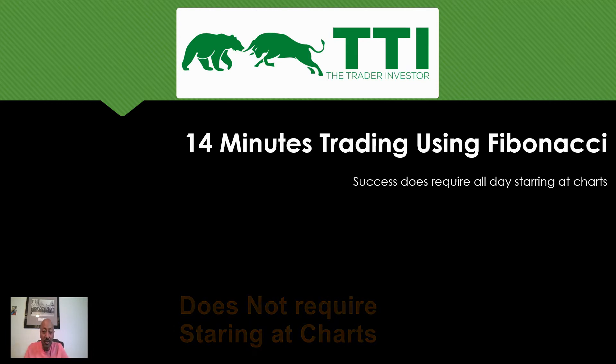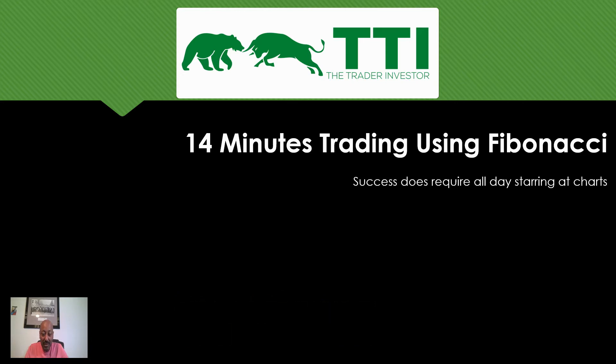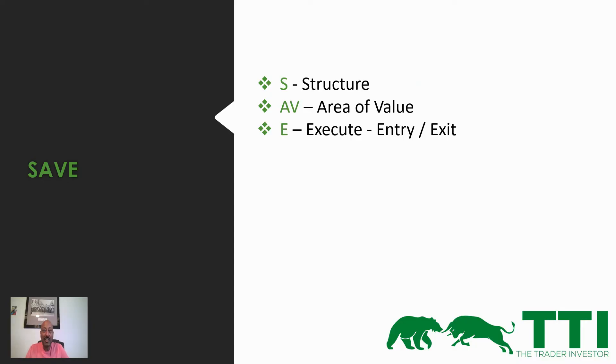I start with SAVE — I want to stress this out all the time because SAVE gets me out of trouble. If I understand the structure, if I understand area of value, then I can execute. I can pull the trigger when I see an entry. I can pull the trigger to exit even if I don't hit my target, because structure and area of value is giving me something to work from — it's not blindly entering a trade.